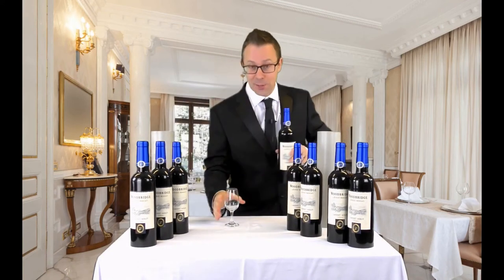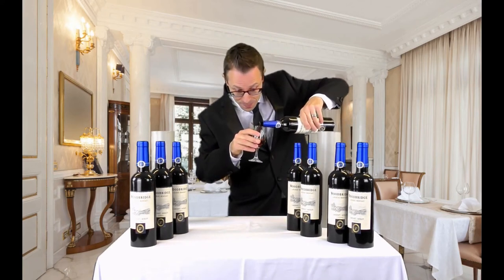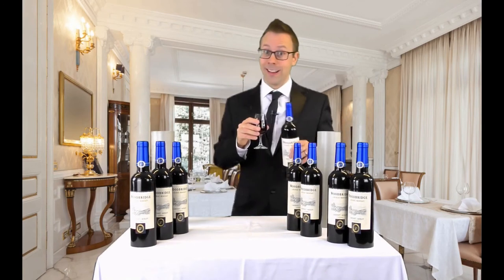I might have this nice vintage reserve here. Here goes. Cheers.